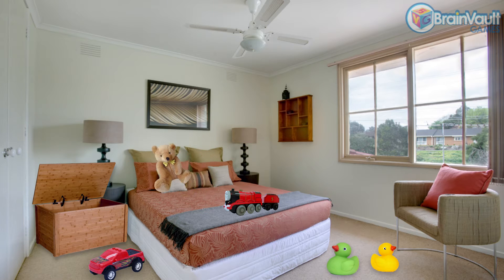First, we put our toys in the toy box. One toy goes in the toy bin, and only four toys left in the room.